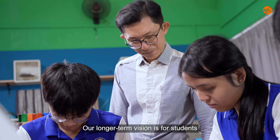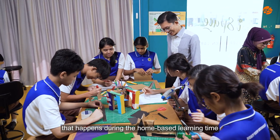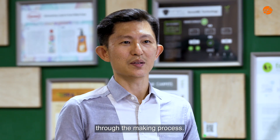Our longer term vision is for students to tap on the student-initiated learning that happens during home-based learning time, and to ideate and then bring their ideas to life through the making process.